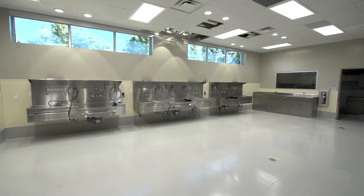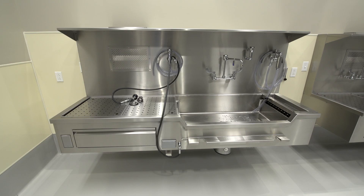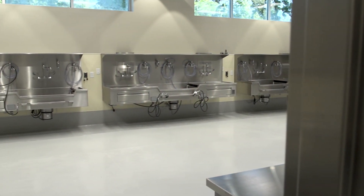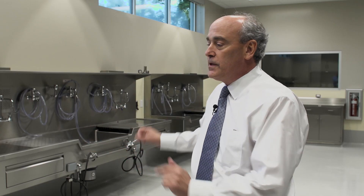Over here you'll see the areas where we do our dissections of human tissue in the course of a medical legal death investigation and autopsy. In the old facility, this autopsy suite is about one-third of the space of the new facility that we're in today. This is state-of-the-art equipment that our medical examiners will be able to use to conduct a medical legal death investigation and forensic autopsy.